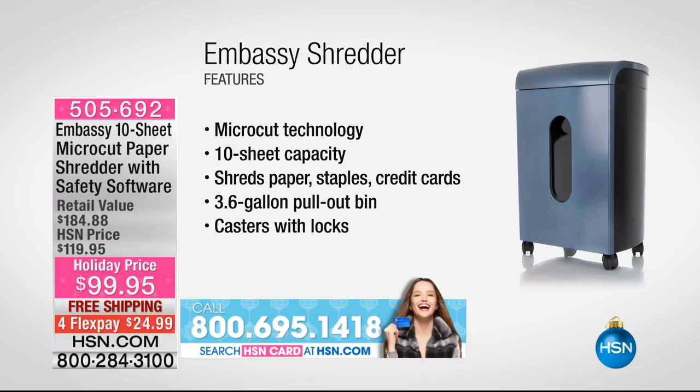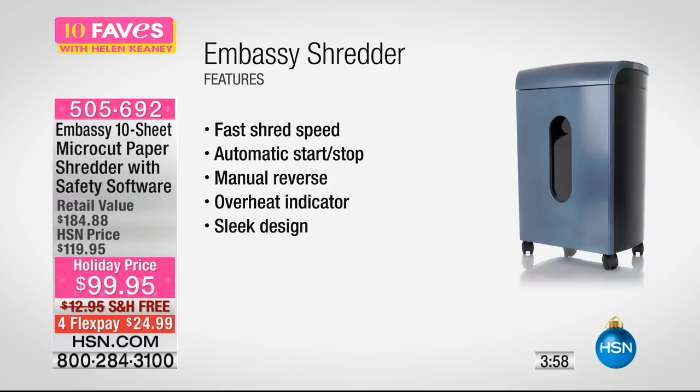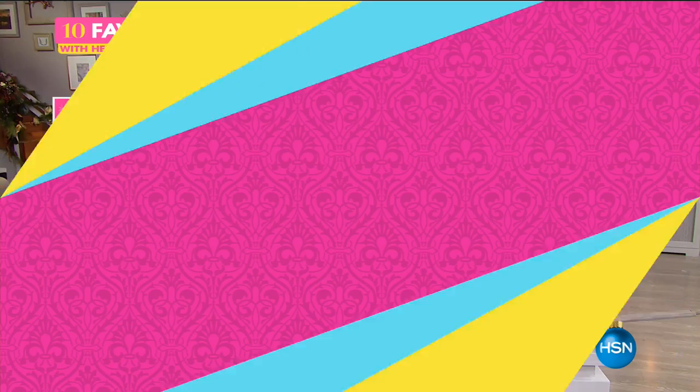10-sheet capacity means you can put 10 sheets in at the same time. You don't have to take staples out, and credit cards are no problem. You've got a 3.6-gallon pull-out bin, casters with locking wheels, super fast shredding speed, automatic start and stop, automatic reverse, and an overheat indicator if you go a little too crazy. Also a very sleek design. We've all had those nights of going a little too crazy shredding.